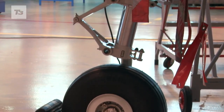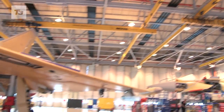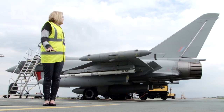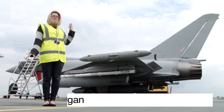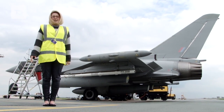Ever wondered what lurks behind MOD doors? Well, we're here at BAE Systems, the guys that provide some of the equipment that the MOD uses, like this amazing Typhoon Jet behind me. We've been here all day looking at some amazing military top secret tech, and we thought we'd give you a sneak peek.